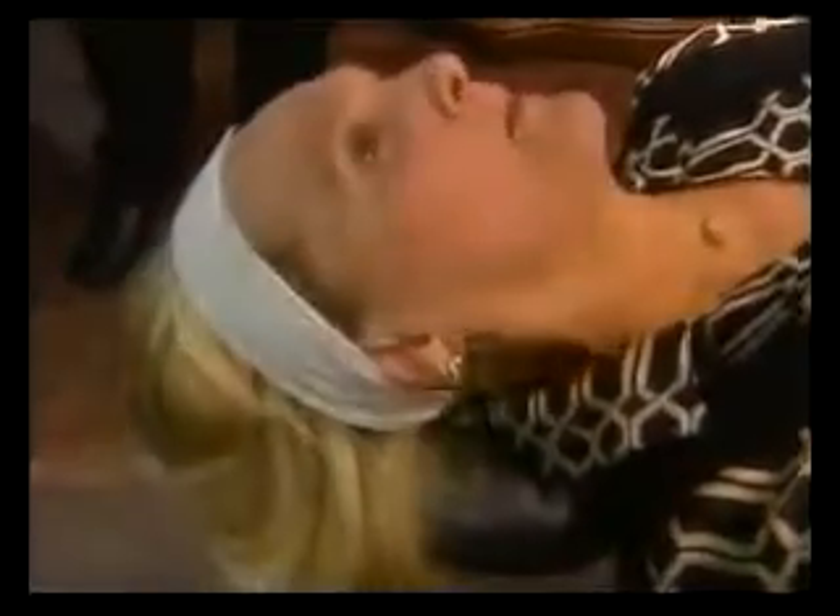Wow, this is unbelievable. It's amazing. This is what Sandy looks like about a week later.